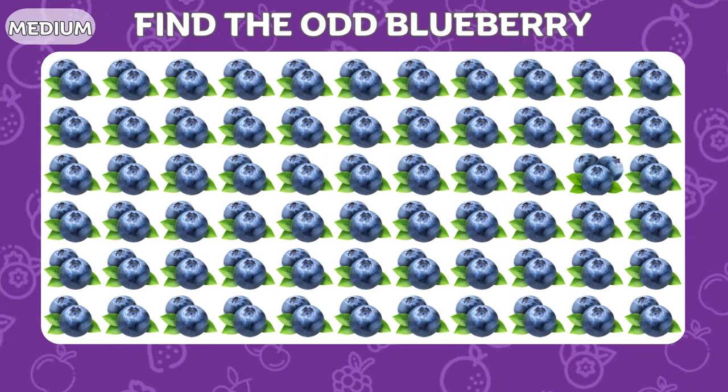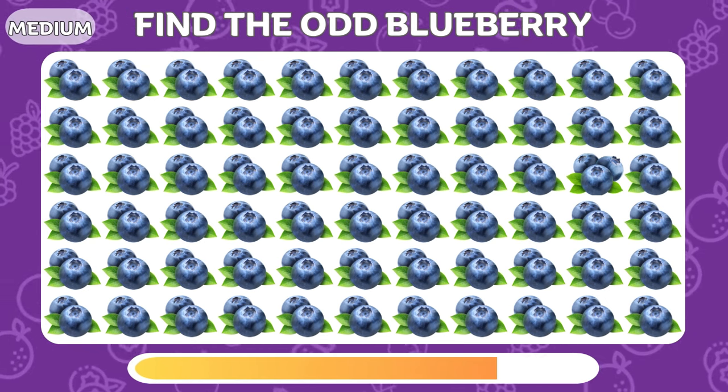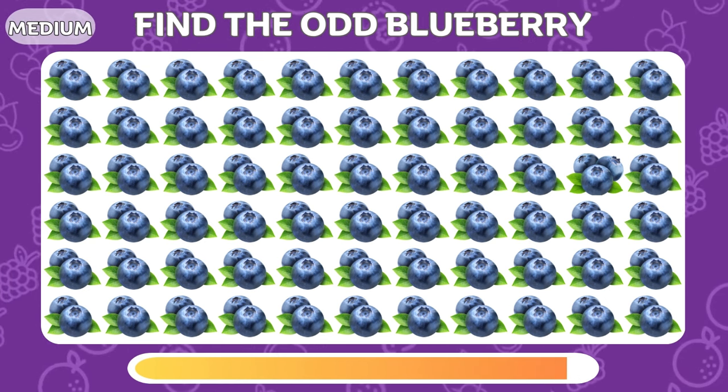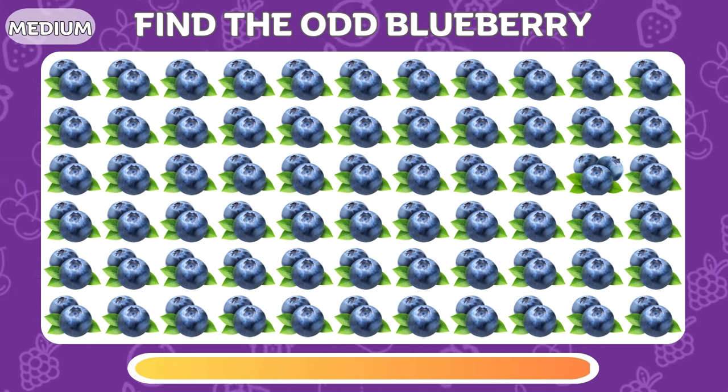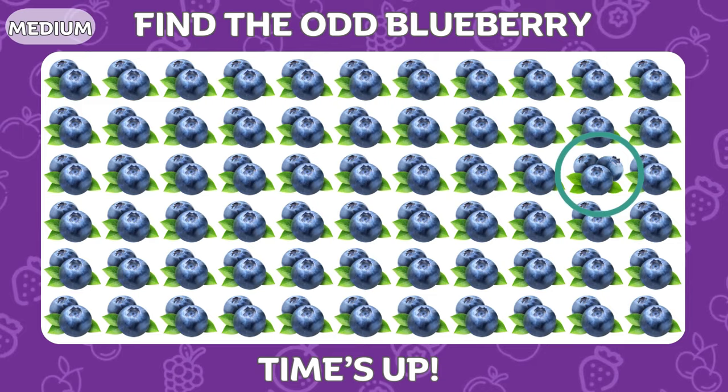Can you spot the odd blueberry? These are three blueberries instead of two!